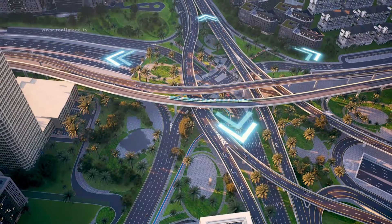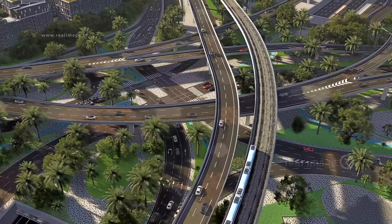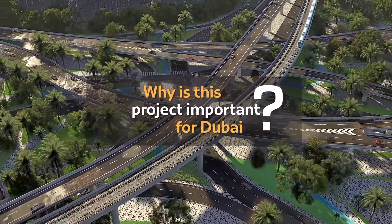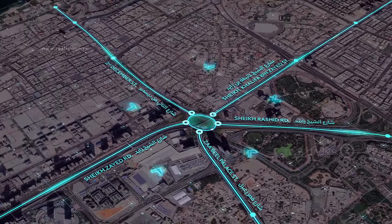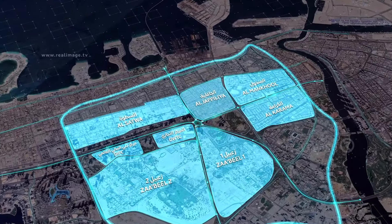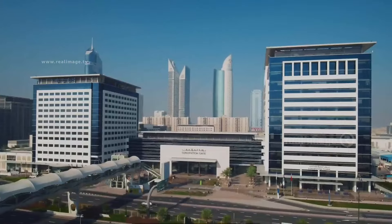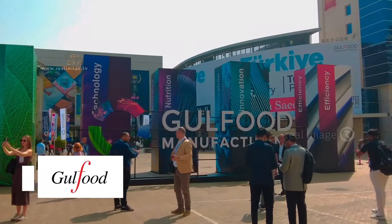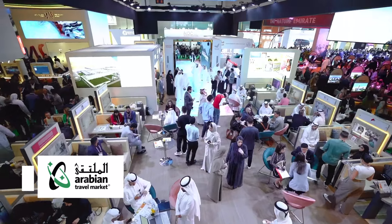RTA awards contract for Trade Center roundabout development project. The roundabout is located in the heart of Dubai and connects five key roads, serving several commercial, residential and developmental areas. The project supports major global events, exhibitions and conventions, and is a key attraction for numerous investors seeking access to regional markets.